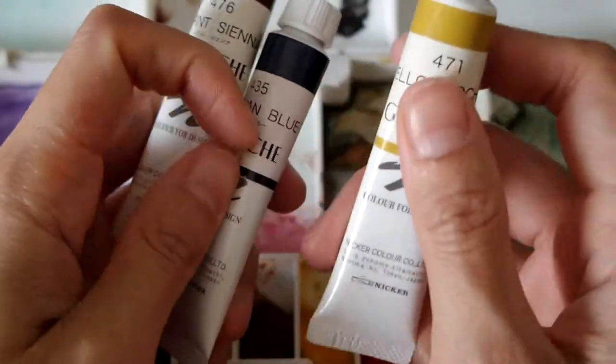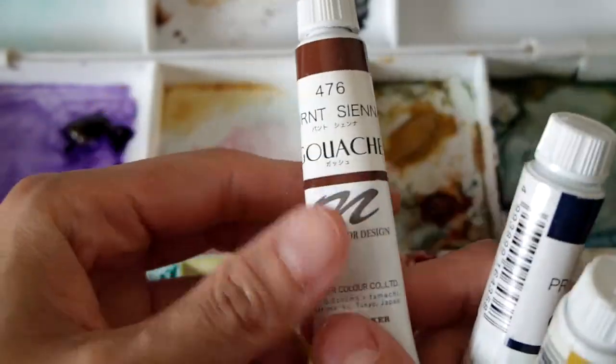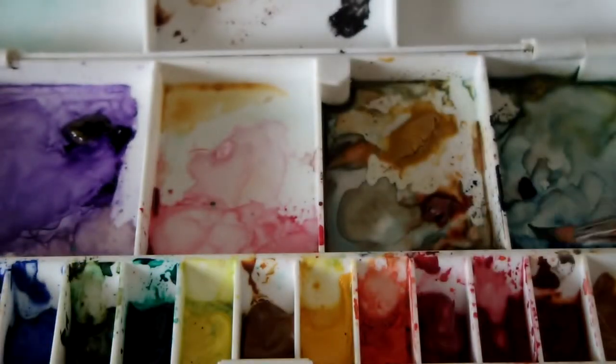I used gouache paint for the most part — yellow ochre, prussian blue, burnt sienna — and one watercolour, alizarin crimson hue. Sticking to a minimal palette makes it easy to harmonize the colours.